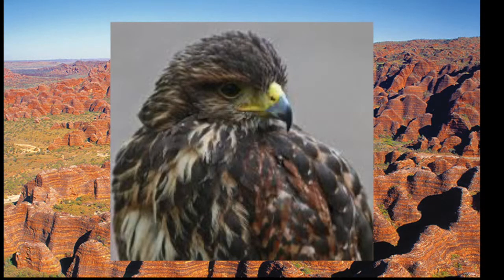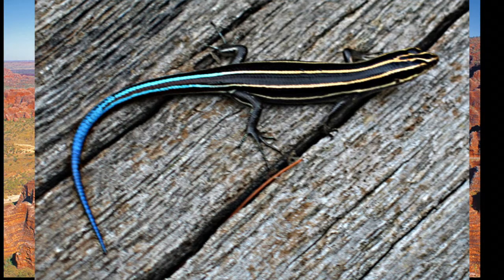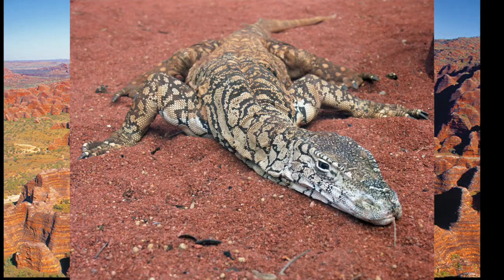Rare species include the grey falcon, the short-eared wallaby, the skinks, and the monitor lizard, which can only be found in the Punnulu National Park.